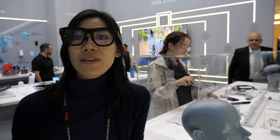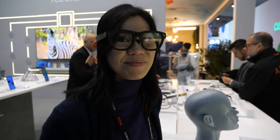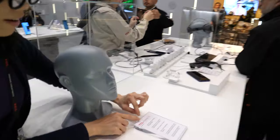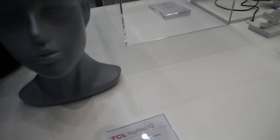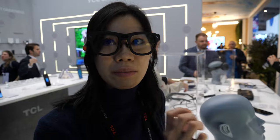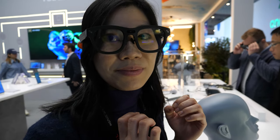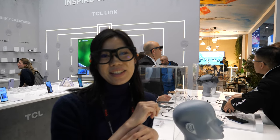Is it independently developed? Yes — it's independently developed by RayNeo, spelled R-A-Y-N-E-L. RayNeo is incubated by TCL but specializes in AR. We have some suppliers for different elements, but core technologies — especially the optics and software — are self-developed. There's no price tag yet, but it will be more than $500.